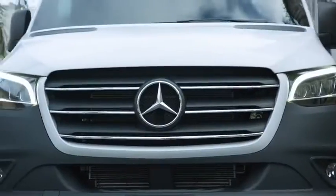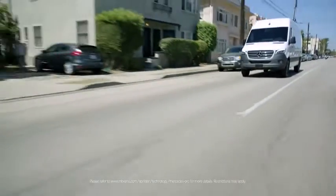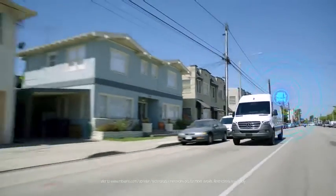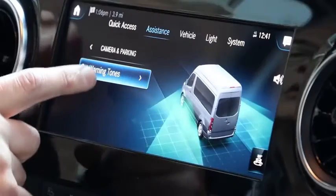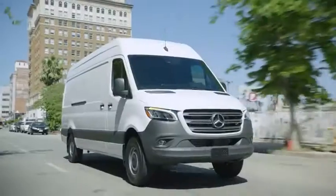And if you need to keep in touch with your business, the groundbreaking Mercedes-Benz Pro ecosystem gives you a level of control like never before. The Sprinter van is where innovative solutions meet classic Sprinter advantages for your benefit.